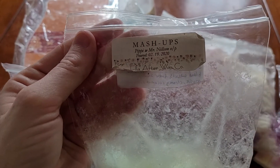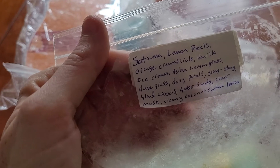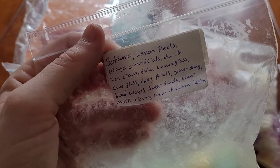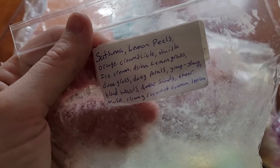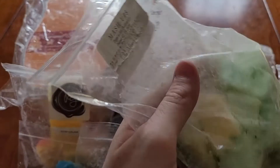We got a mash-up loaf from Ella After with Pippi and Mr. Nielsen. So it is Satsuma, lemon peels, orange creamsicle, vanilla ice cream. And then Beach Daisy and Creamy Coconut Suntan Lotion — all those notes make up Beach Daisy.